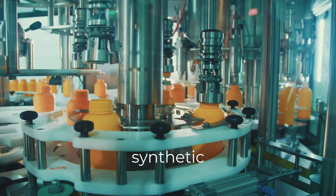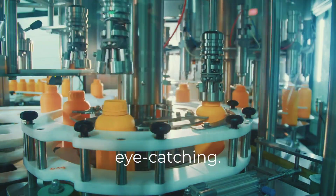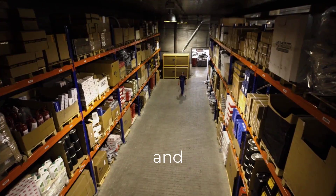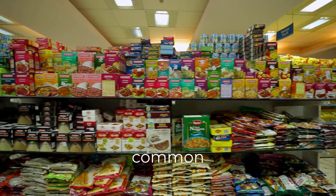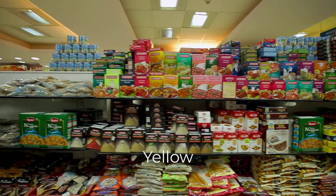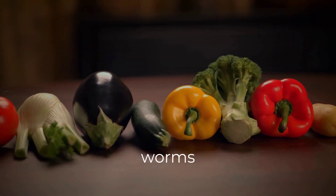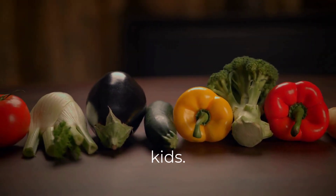Artificial food dyes are synthetic chemicals used to make products more eye-catching. They're made from petroleum — yes, the same stuff used to make gasoline and plastics. Some of the most common ones include Red 40, Yellow 5, and Blue 1. These are found in everything from gummy worms to sports drinks — even vitamins marketed to kids.